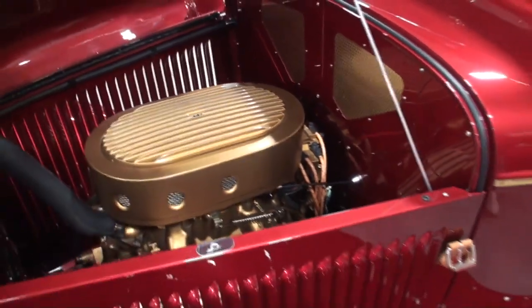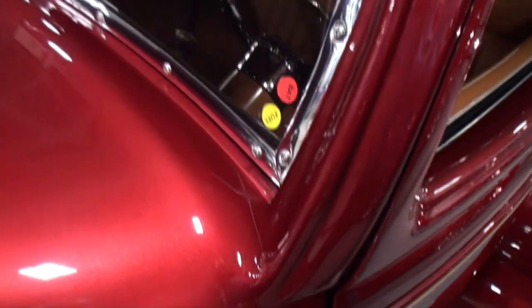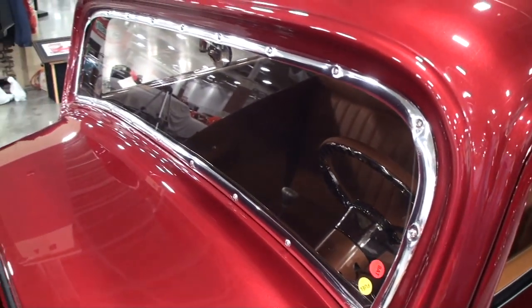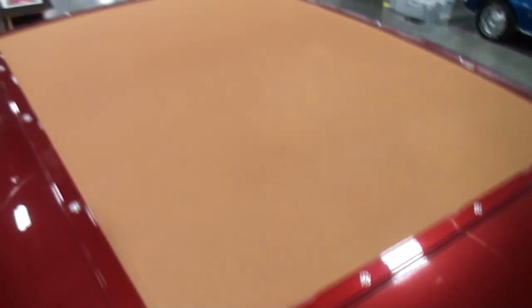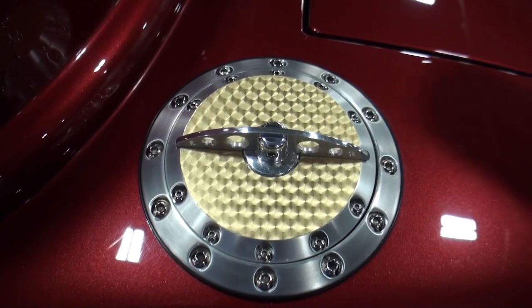Boy, I think you've accomplished that. And then were there originally rivets — all those little pieces? Yep, we just put those in there to finish that off, and the same thing with the roof. And here's the gas cap — should I open it? Sure.